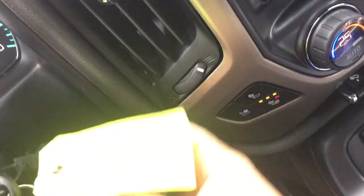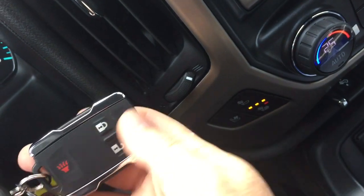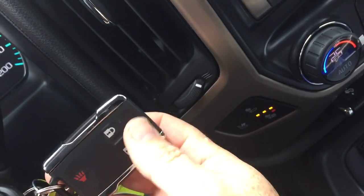Let's take a quick look at the key fob. You have remote start and you'll also have the alarm function.